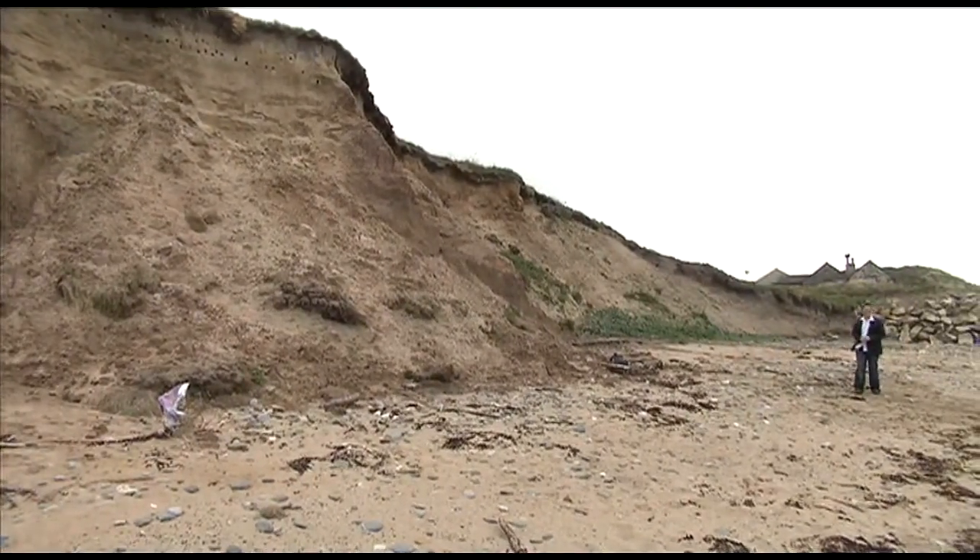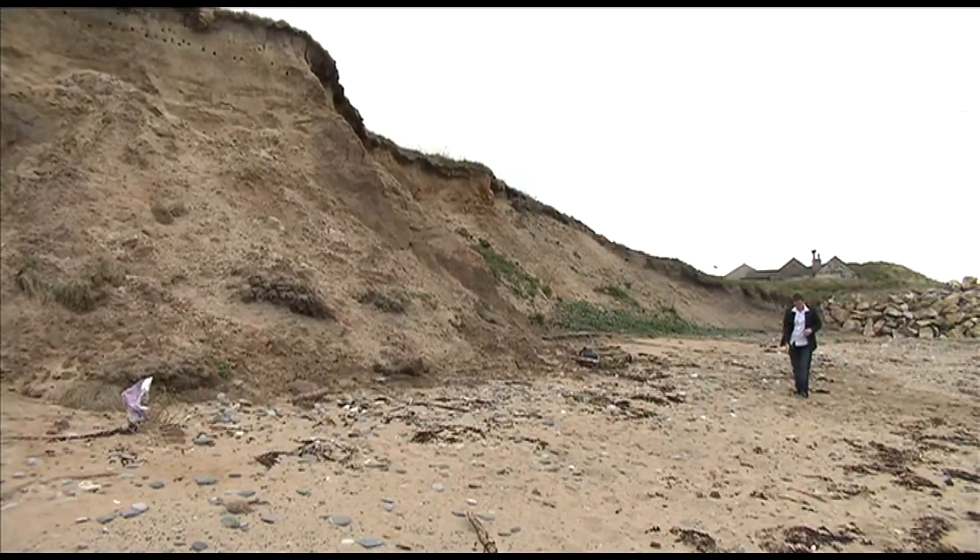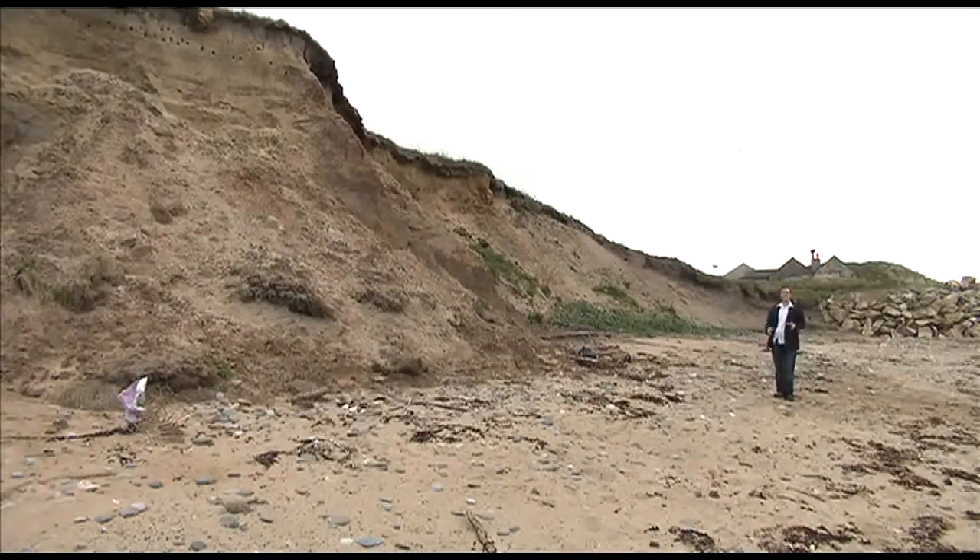When I was last here seven years ago this cliff had a distinctive curve and this headland came out to pretty much where I'm walking now. It just goes to show how dramatic the effects of coastal erosion have been in this area in recent years.